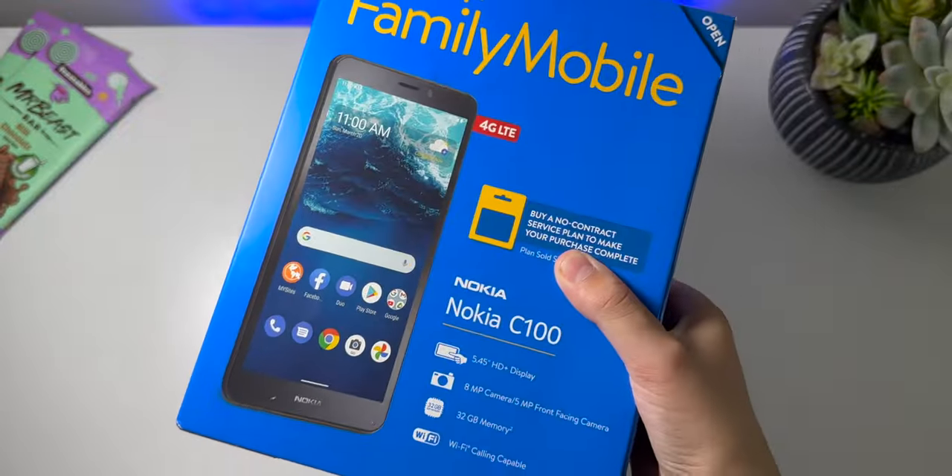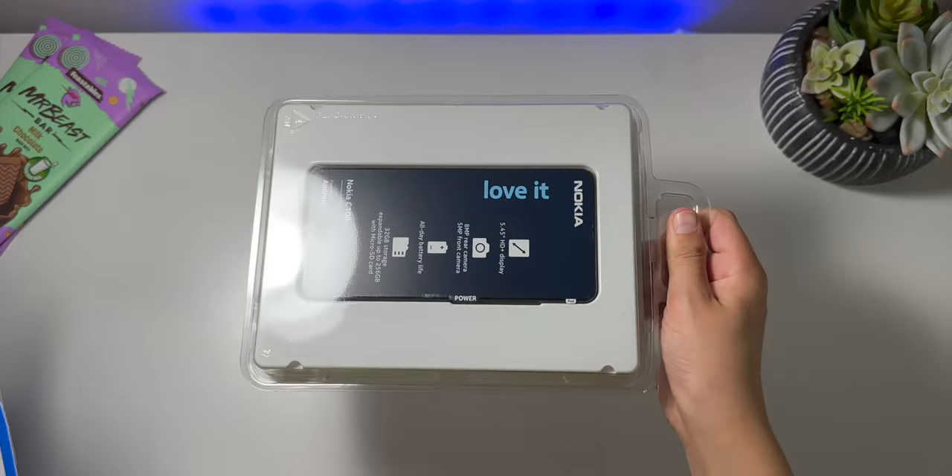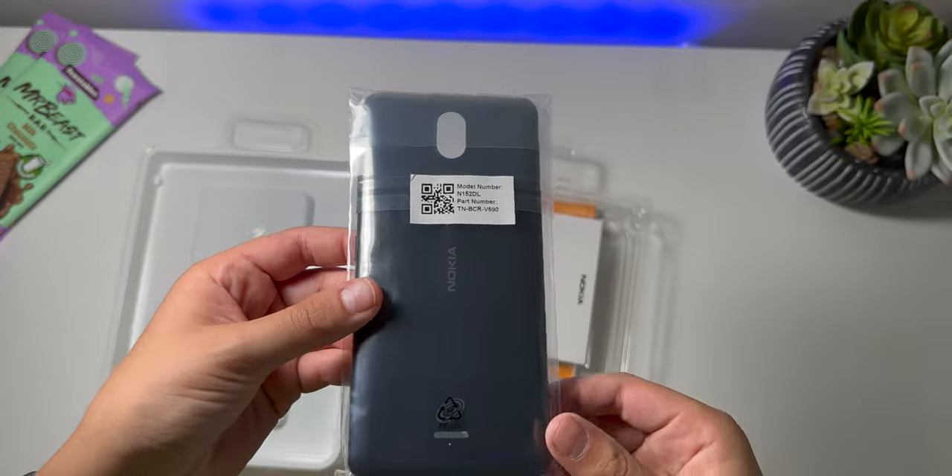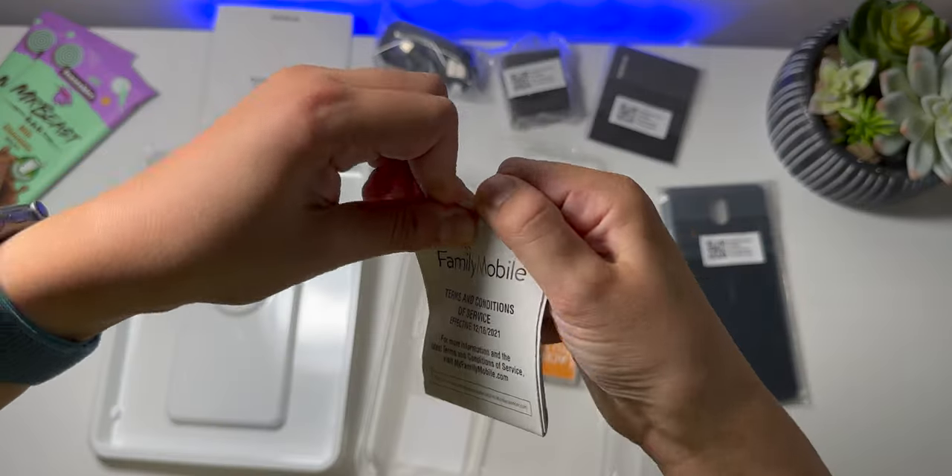So armed with this knowledge, I went ahead and bought a Nokia C100, so you don't have to. The unboxing is nothing grand. It comes in a traditional prepaid carrier box; you get the removable and replaceable battery, as well as the easily removable back cover, in addition to your cable, charger, and manuals.